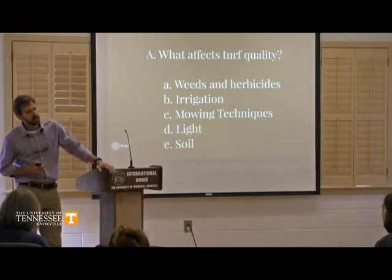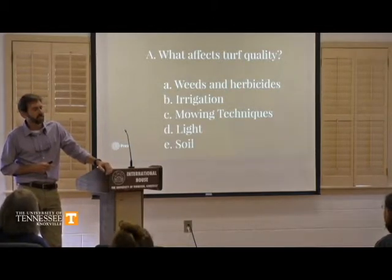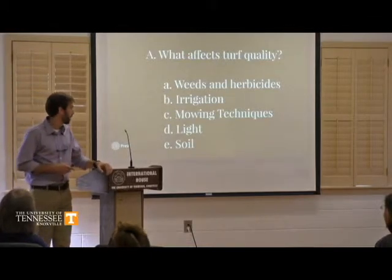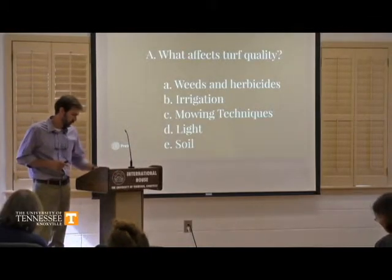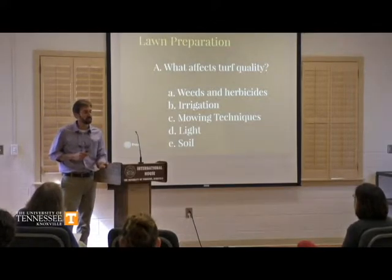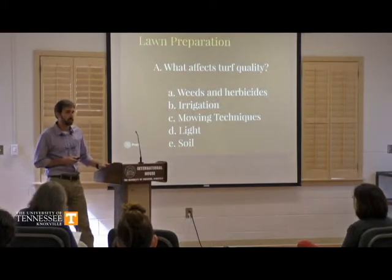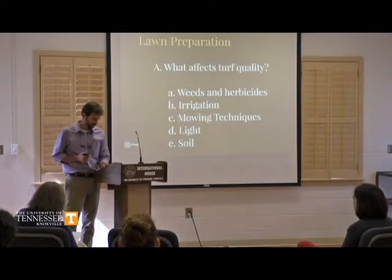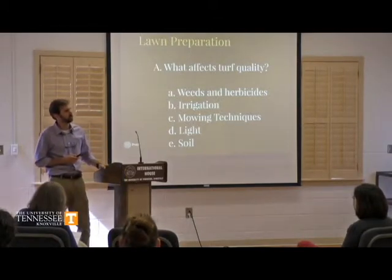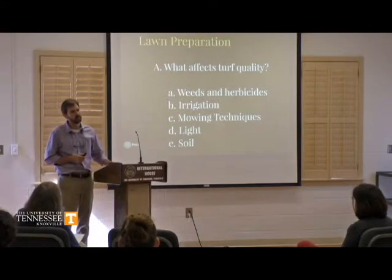Most of the questions I get, whether from people at UT, coworkers, or people at church, they're always asking about the lawn and what can they do to have a better-looking lawn. So what affects turf quality? We've got weeds and the competition they provide against turf grass — they compete for nutrients, water, sunlight, and irrigation. So how much and when is the proper time to irrigate? Also mowing techniques, light exposure, and soil. Soil is kind of a hidden element that we'll dive into a little bit.